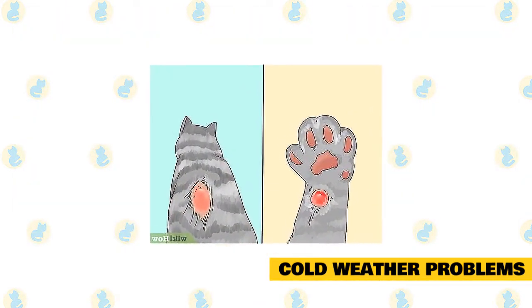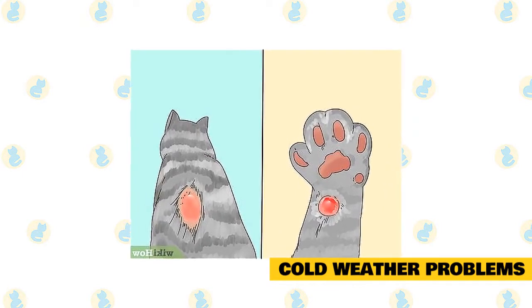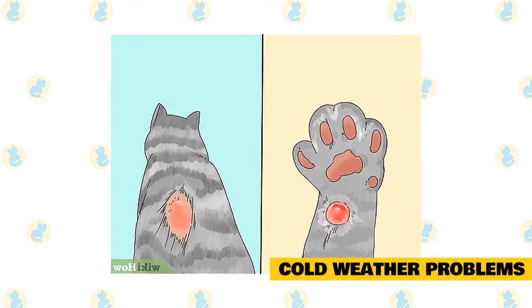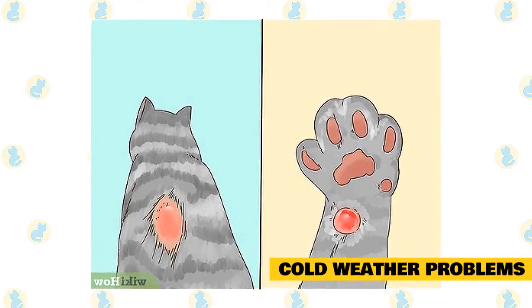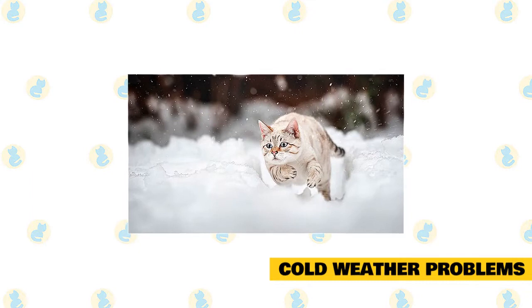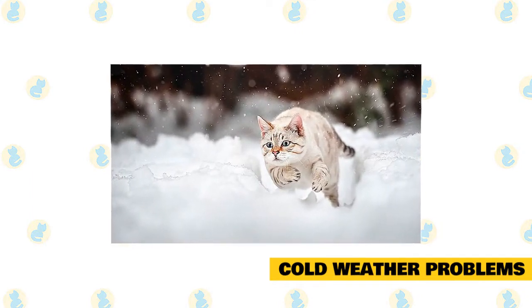Another cold-related problem is frostbite. Sometimes your cat may accidentally be left outside or become lost during a heavy snowstorm — the result could be frostbite. If this happens, remember that frozen tissue should never be rubbed, as this causes additional tissue damage. Prompt veterinary treatment is needed if possible.